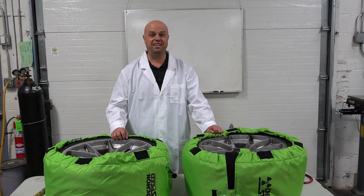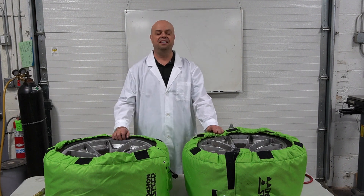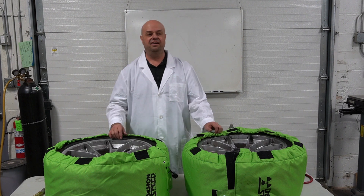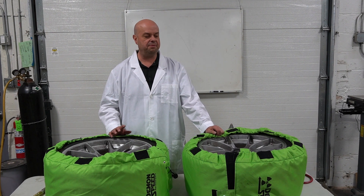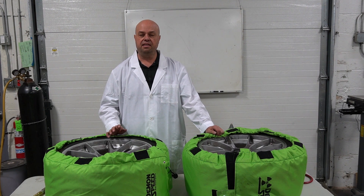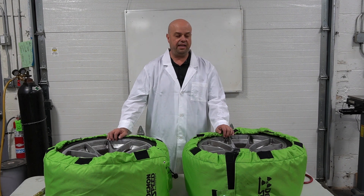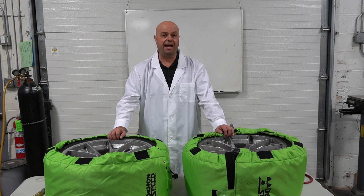Hi everyone. This is Ed from Demon Speed Motorsports, here to do another Lab Coat edition of learning. What we're going to be talking about today is air-filled tires versus nitrogen-filled tires, and if there's value to it, how much value there is, and if it's worth doing.